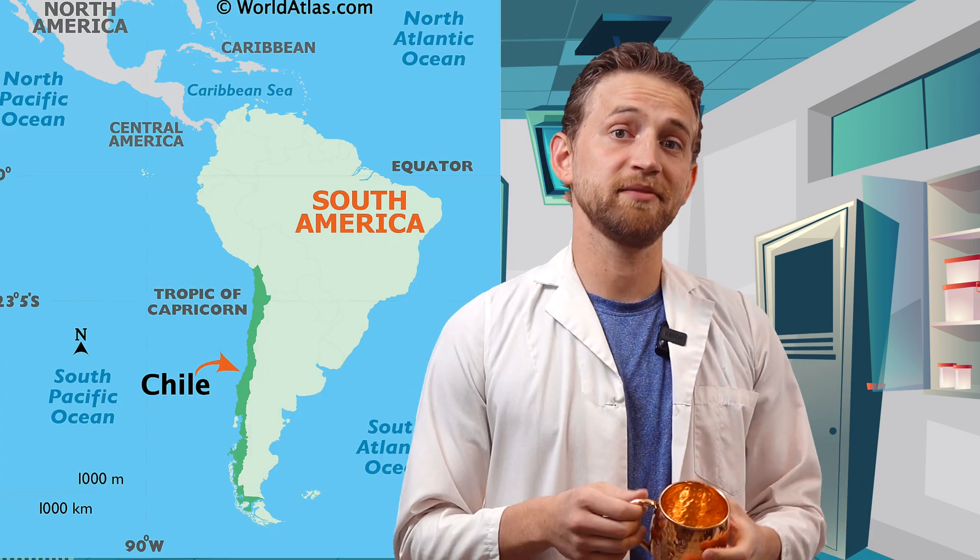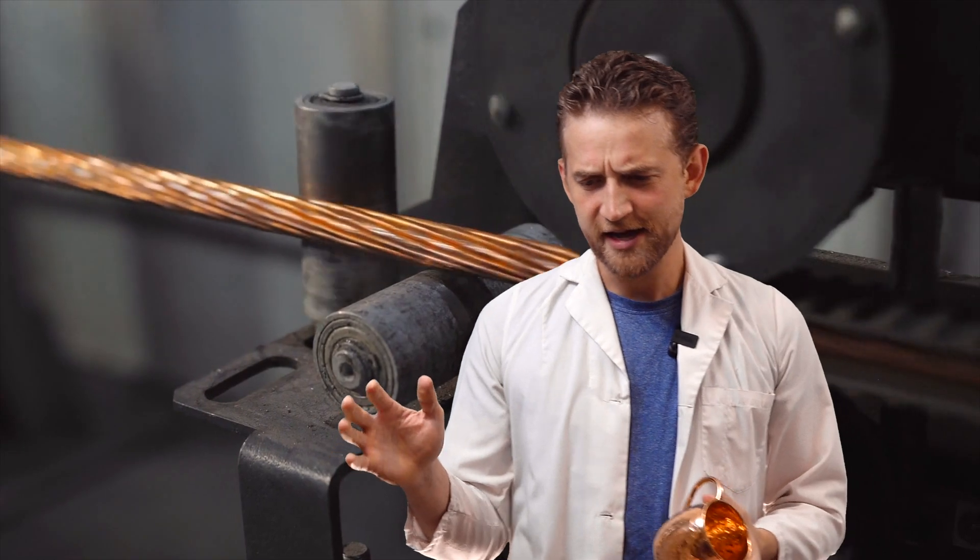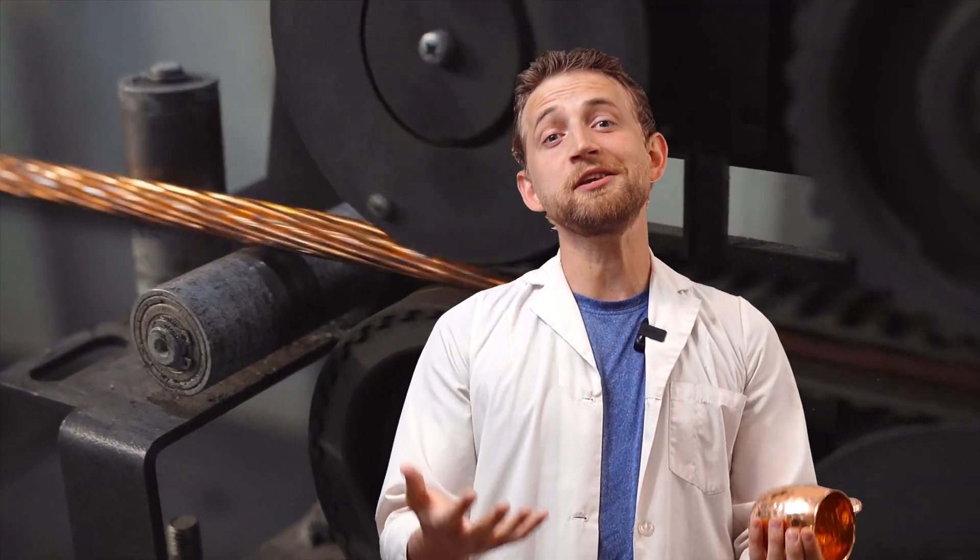We get copper by mining it out of the ground and extracting it from ore. Currently Chile is the country with the most known copper deposits, but we are in no danger of running out. We estimate there's approximately 8.1 trillion pounds of copper available on Earth, and in all of human civilization we've only mined about 1.1 trillion pounds. On top of that, copper is 100% recyclable, so we can always reuse what we have. Copper is currently the third most industrially used metal, right behind iron and aluminum.